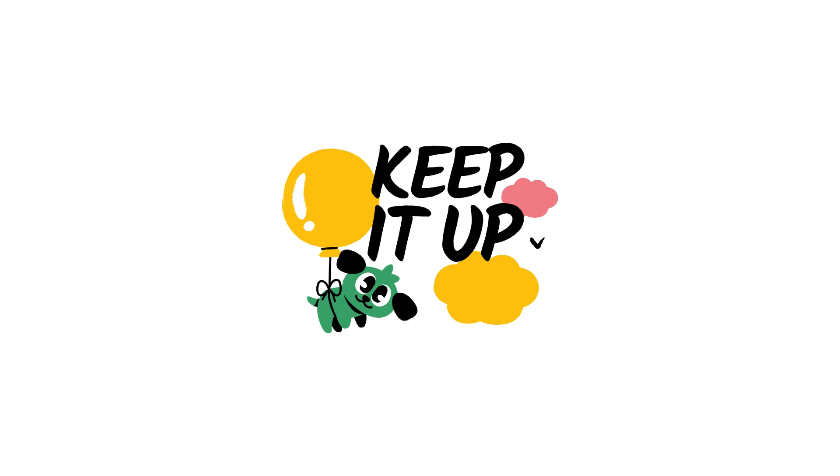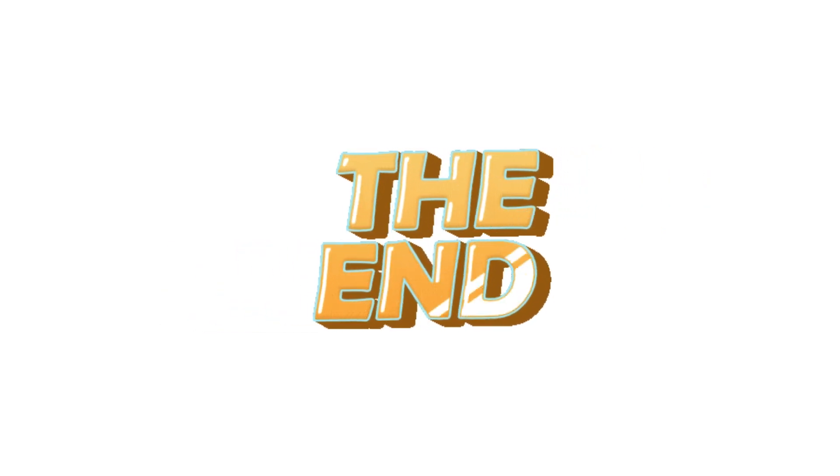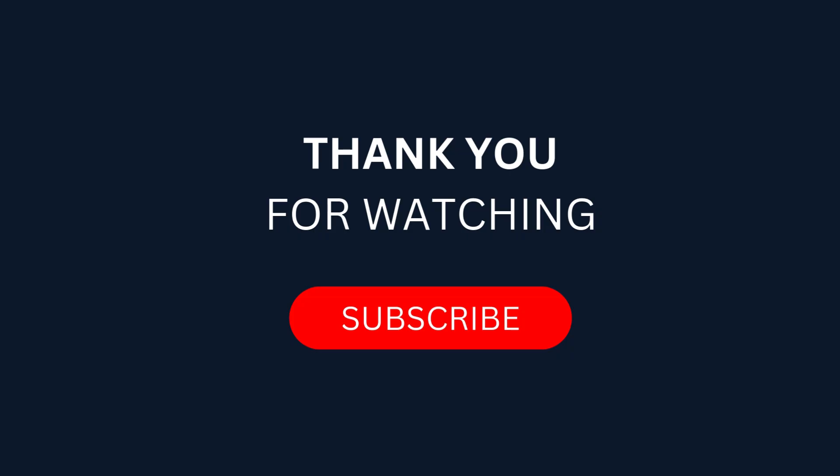Well done! You matched all the numbers. Thanks for playing with us. Don't forget to subscribe for more fun learning videos. Thank you for watching — do subscribe!